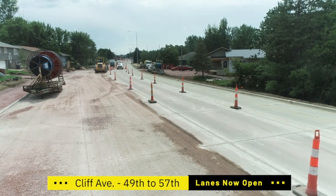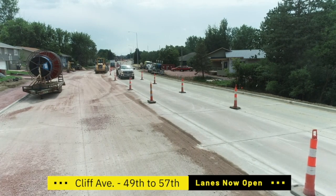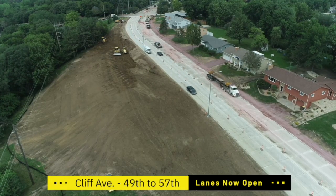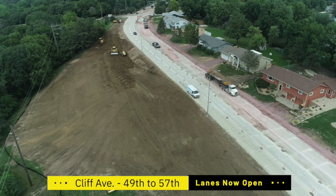So remind me again — there'll be a shared use path on the east side? Yes, it'll be a widened sidewalk or shared use path on the east side. And there is no sidewalk on the west side. The contractor continues to shape and grade on the west side — what will that look like when it's done?